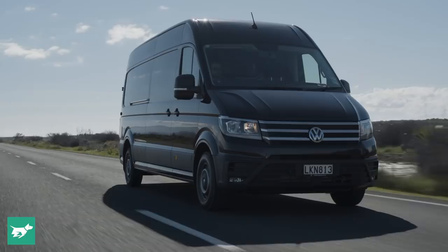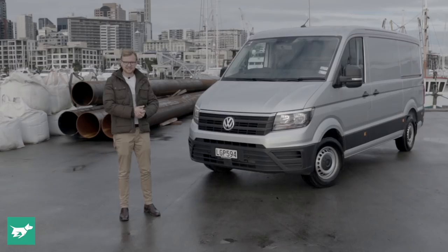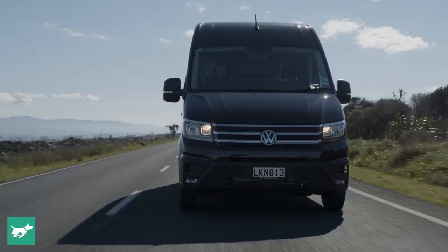You've only ever really driven passenger cars and utes like me, and all of a sudden you need to choose something a lot bigger and more practical. So if you bear with me, that's exactly the kind of experience we're going to have today.